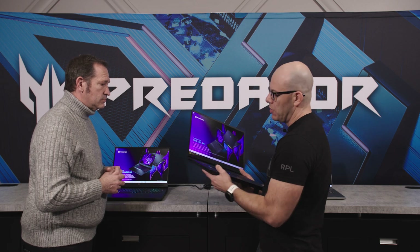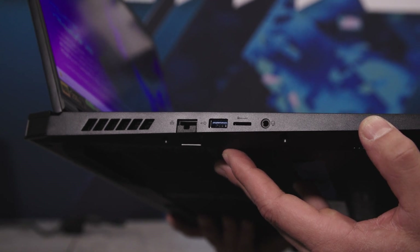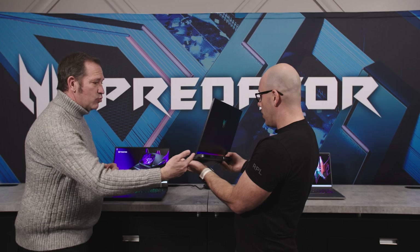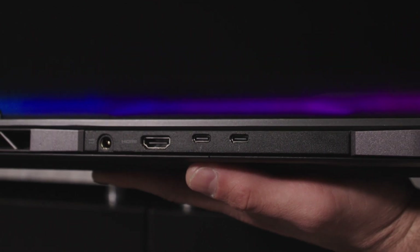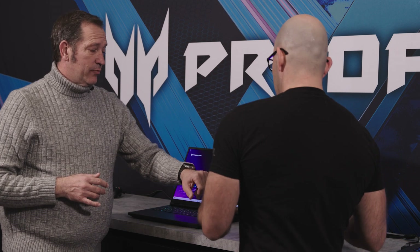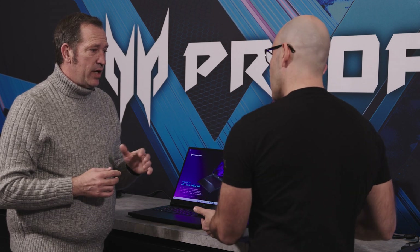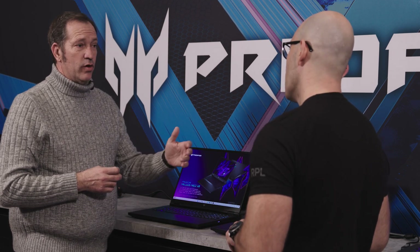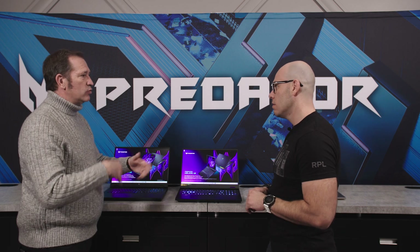Looking at the IO: there's an RJ45, which is exciting to find, plus USB Type-A, micro SD, and audio jack. On the other side there are more USB ports, and on the back: power, HDMI, and USB-C with Thunderbolt. Since we highlighted the RJ45, we are using Killer Networking here. It provides great bandwidth prioritization that the user can control in the Predator Sense software on the device — they don't have to go to the router. You can prioritize gaming and streaming traffic while stopping Outlook from checking in the background.